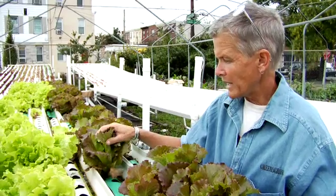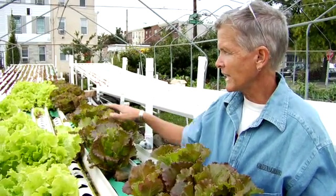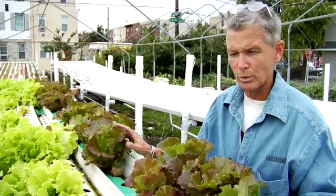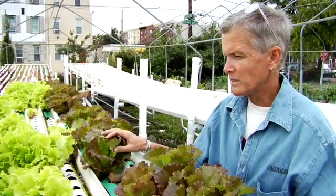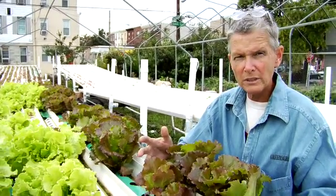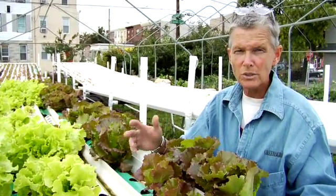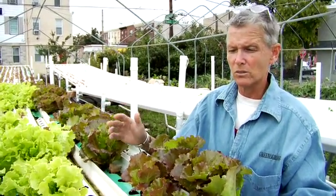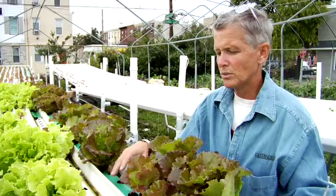These are all different varieties of lettuce that you see growing here. We specialize in growing lettuce in our hydroponic system. During the course of any one season at Greensgrove, we'll grow about 13 different varieties based on the time of year, the temperatures, and the amount of moles of light a day that are available. And we change it up all the time.